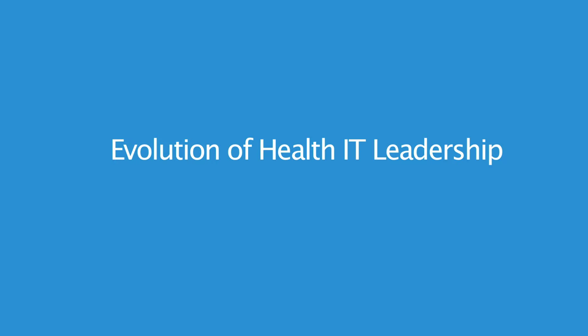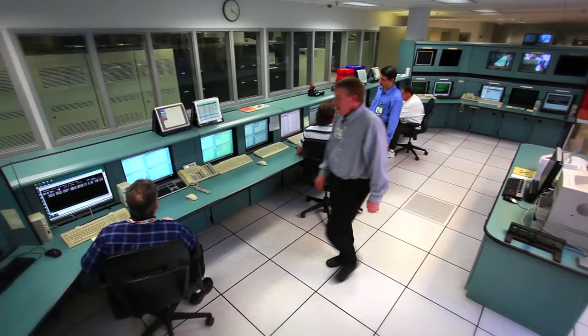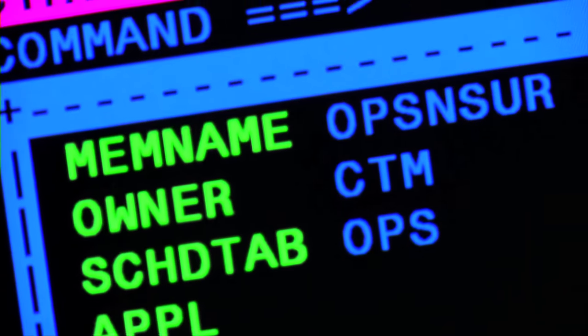Over the past two decades, technology has changed tremendously — we've gone from cumbersome desktop computers to handheld smartphones. Healthcare IT has also changed; technology is integrated into every part of a hospital or doctor's office. So health IT leaders have also changed. With the change in IT over the years, the leadership style has definitely had to change.